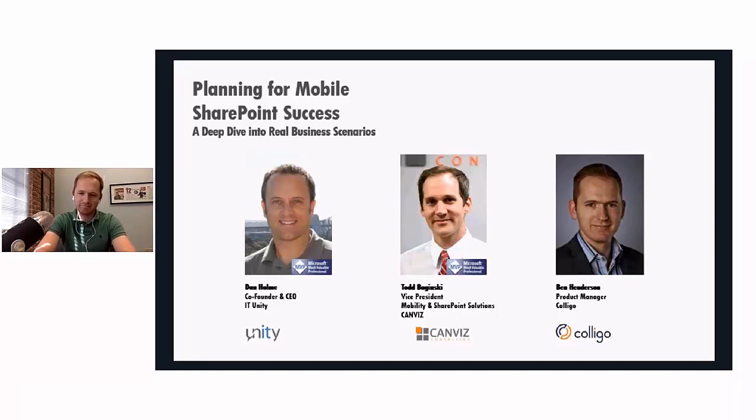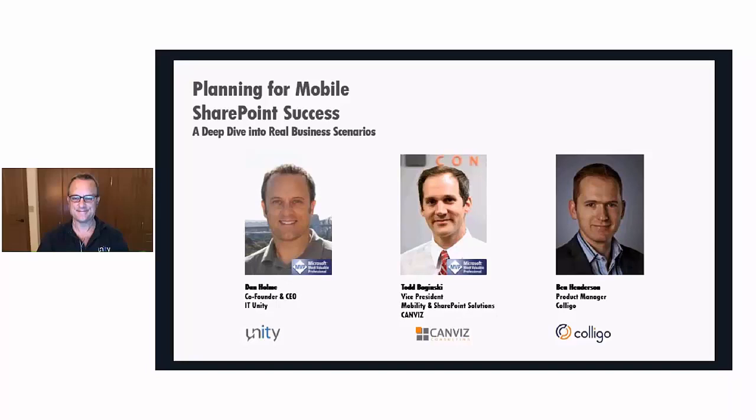My name again is Dan Holm. I'm an Office 365 MVP, and I've been working with SharePoint for a decade now as well. It's a wonderful opportunity to get us all together because each of us has worked with a number of customers trying to implement mobility and support remote, disconnected, and power users. The goal today is to bring that expertise together.